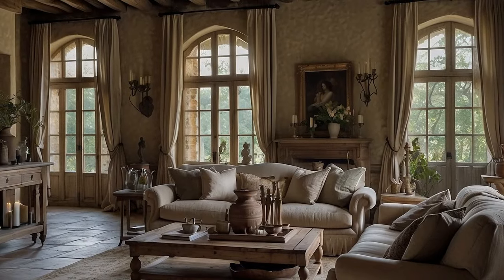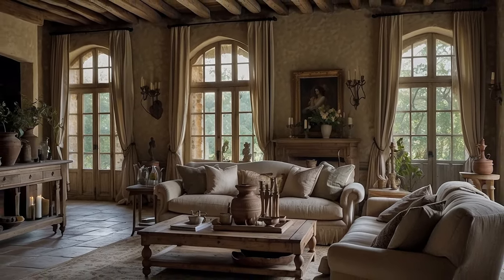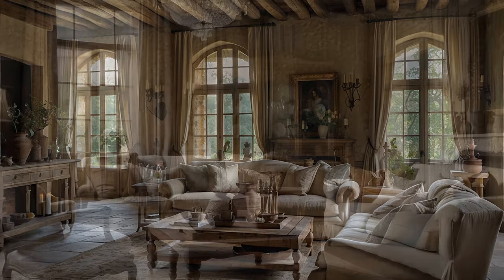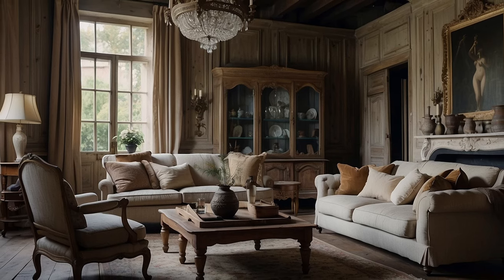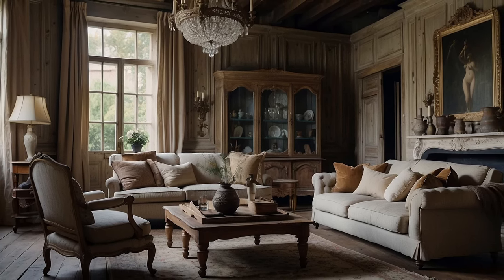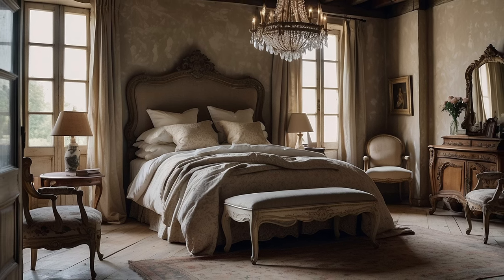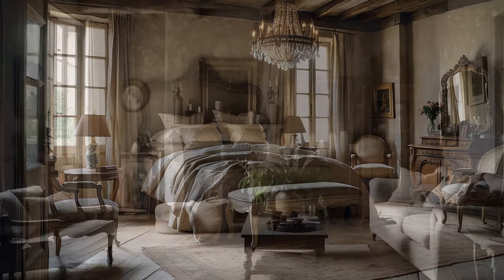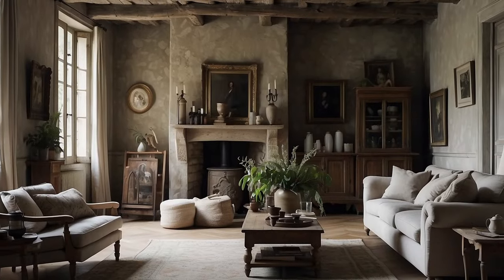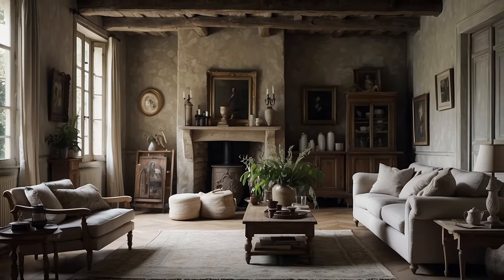In addition to wrought iron and wood, natural materials such as stone, clay, and ceramic play a vital role in defining the rustic aesthetic of French country interiors. Stone fireplace surrounds, with their rough-hewn surfaces and rugged textures, serve as the focal point of living rooms, infusing spaces with warmth and character. Handcrafted pottery and ceramic tiles add artisanal flair to kitchens and bathrooms, while clay pots and terracotta planters bring the beauty of the outdoors inside.